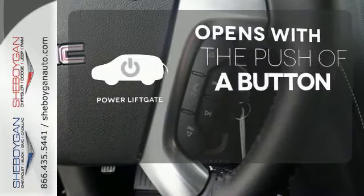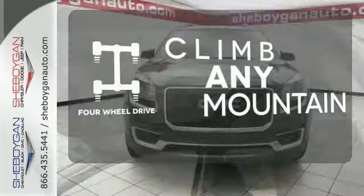The power liftgate offers automatic rear door operation with the push of a button. Climb any mountain — this vehicle has four-wheel drive.